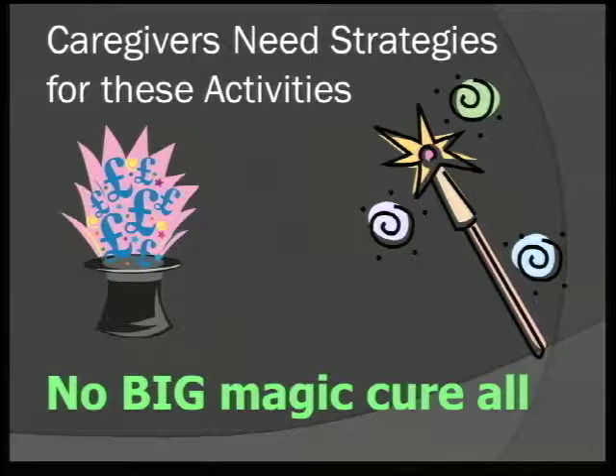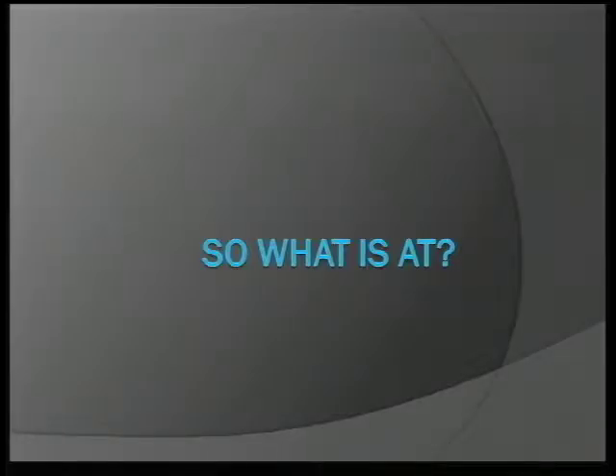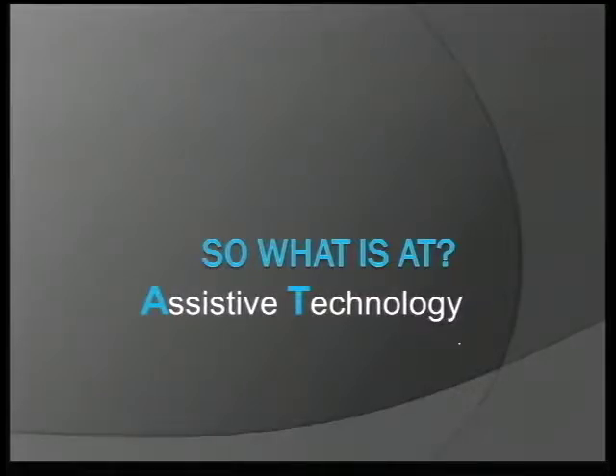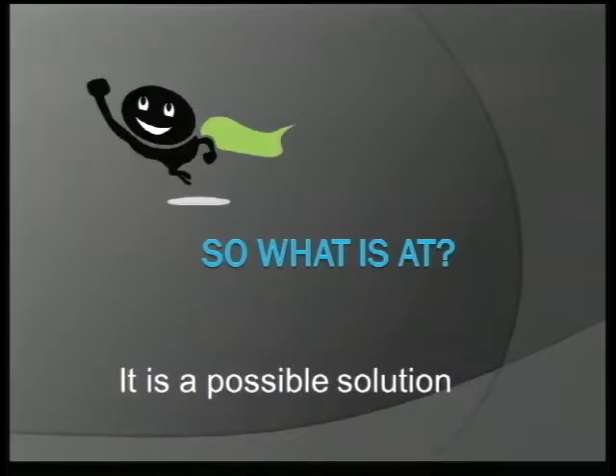While assistive technology isn't going to create a magical cure, I think it will help shrink these challenges down, fit them in a little box to make them easier and quicker to do. Assistive technology, or AT, is a term of art that means a lot of different things. Basically, if you think about helping devices, they're pieces of equipment easily obtained — you might know them as durable medical equipment. It's a range of devices that can help you do things — think of it as a possible solution for your caregiving.